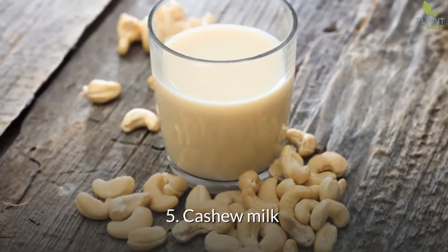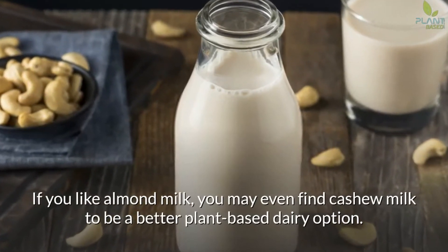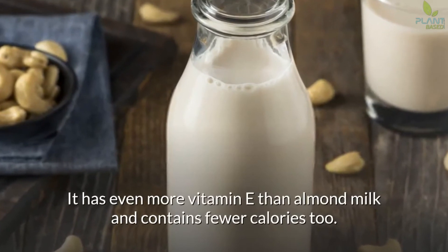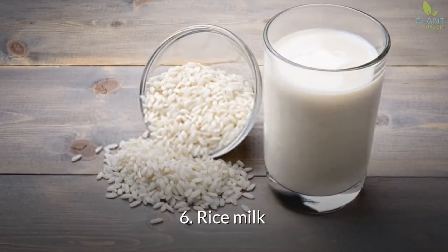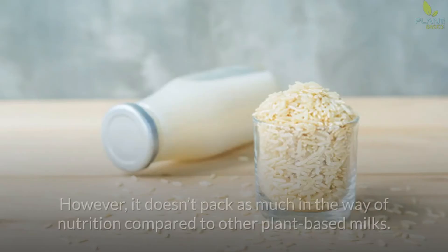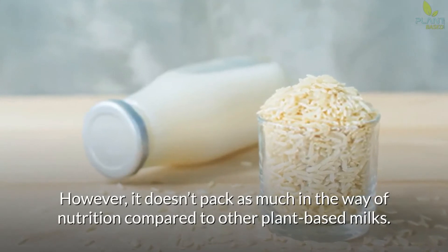5. Cashew Milk. If you like almond milk, you may find cashew milk to be an even better plant-based dairy option, as it contains even more vitamins than almond milk and fewer calories too. 6. Rice Milk. For those with tree nut allergies, rice milk can help you get your non-dairy milk fix. However, it doesn't pack as much nutrition compared to other plant-based milks.